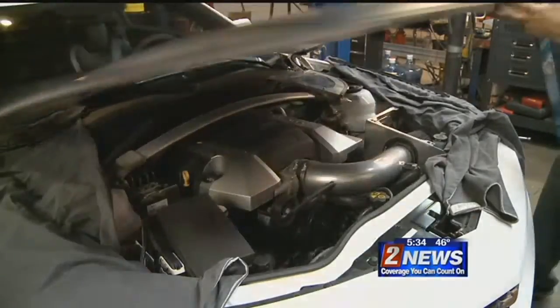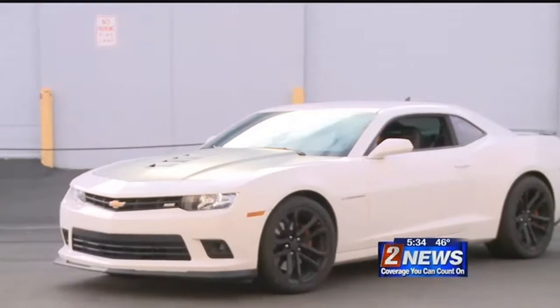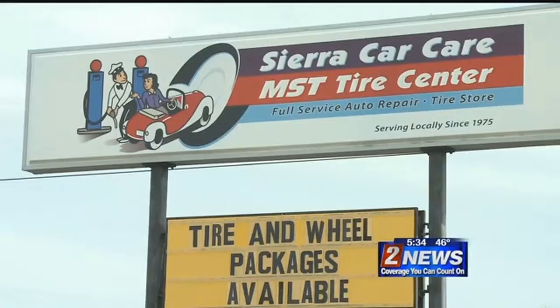Meanwhile, back at Mill Street Tire, another car is ready to take on a cold Nevada winter. Covering the story, John Potter, Channel 2 News.